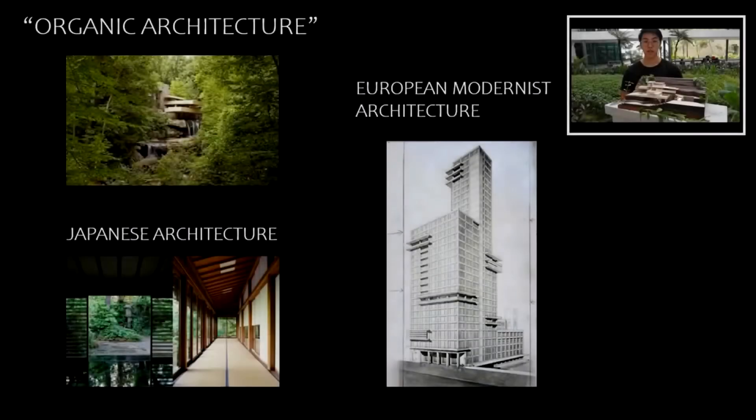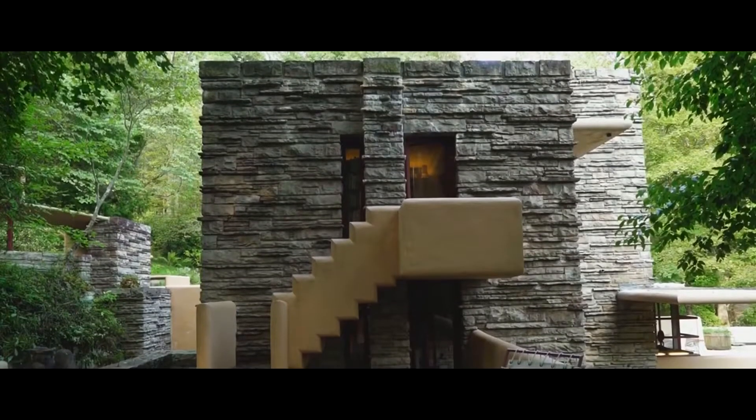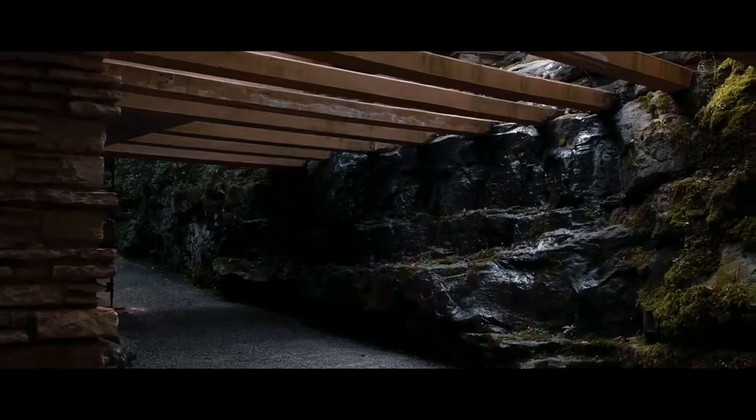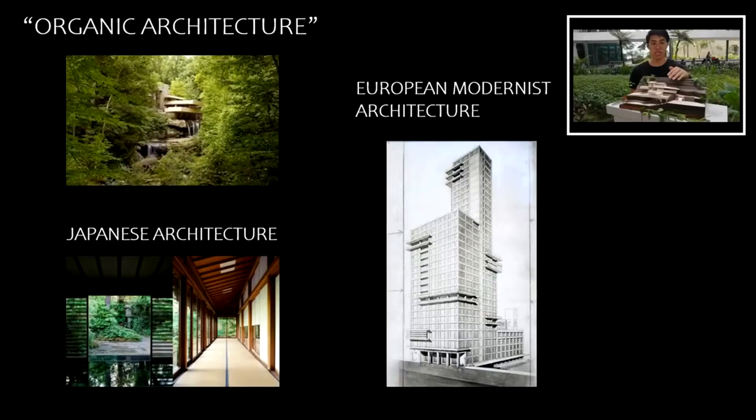The architectural style of Fallingwater is based on Wright's famous concept of organic architecture, as you can see in the design of the building here. It refers to designing structures and spaces that are balanced with natural surroundings and also tailored to the functions they serve for their inhabitants. Derived from Wright's transcendentalist background, he believed that human life is part of nature. That is why the design of the house is well known for its connection to the site, and it is an organically designed structure.